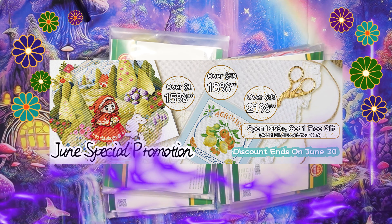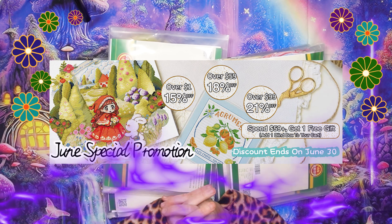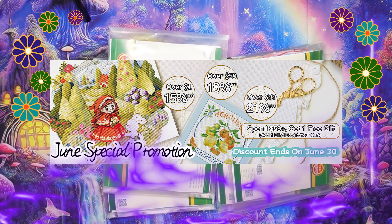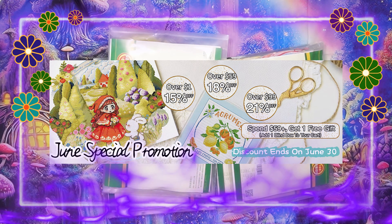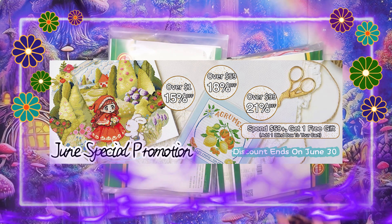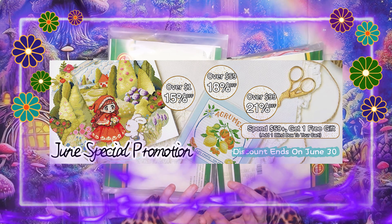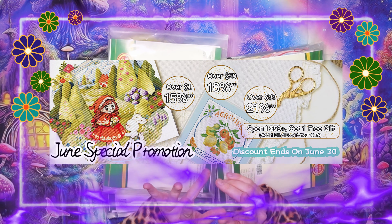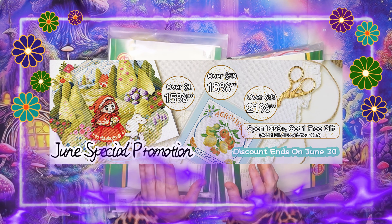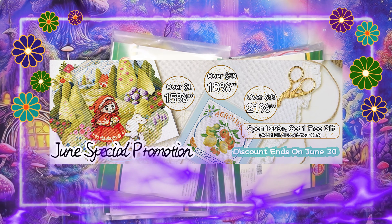They sell everything cross-stitch your heart desires - all the tools, accessories, and even the cross-stitch crafts. You do get free shipping over $49. Over $49 you get free shipping. Also, if you want to save a little bit more, you type in my discount code which is RALA2 for an extra $2 off.